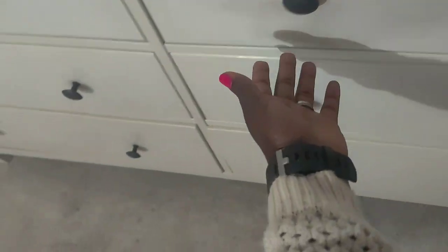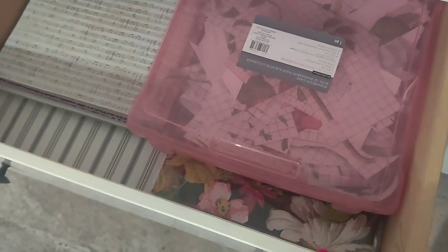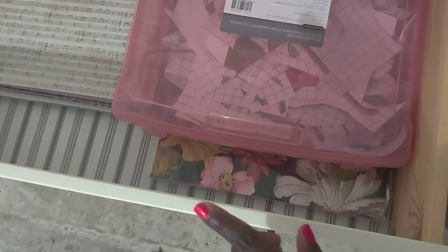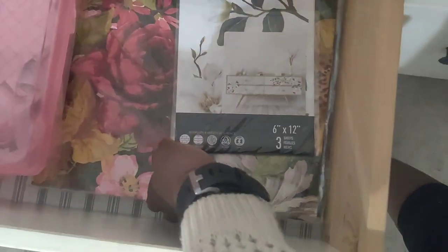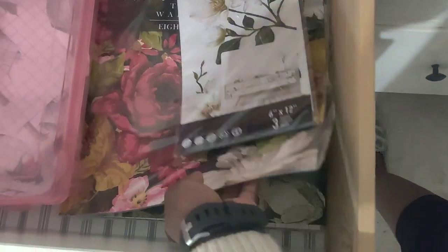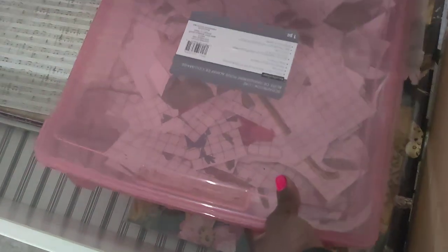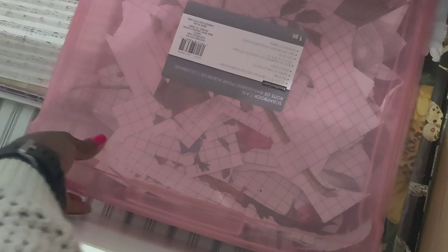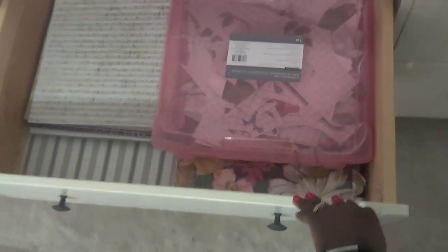This drawer is my scrapbook paper and IOD transfer storage. The sheets still on their full sheets are all here together, and scraps go in a container I got from Michaels that fits into this drawer perfectly. My scrapbook papers are all organized nicely — I can find everything, and it's not too crowded. I'm really happy with how this looks.